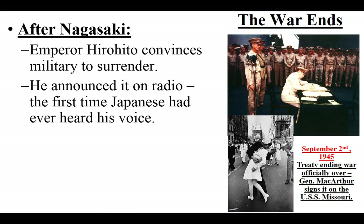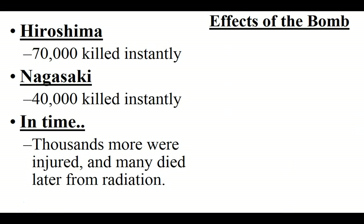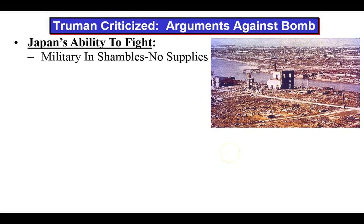Emperor Hirohito convinced the military to surrender and announced it to the Japanese people — the first time they had ever heard his voice. Victory over Japan Day happened August 15th, 1945. The treaty ending the war was signed on the USS Missouri by General MacArthur, officially ending the war on September 2nd, 1945. The effects of the bomb: approximately 70,000 killed instantly at Hiroshima, 40,000 at Nagasaki. Thousands more were injured, and many more would die later from radiation poisoning. There were also some American prisoners of war held in those cities who perished.